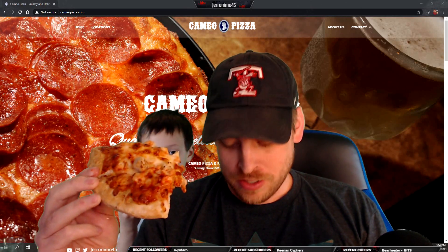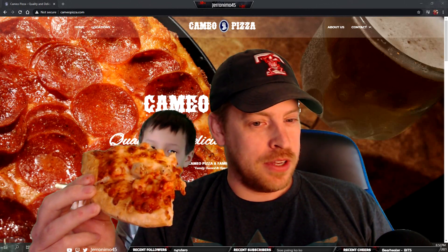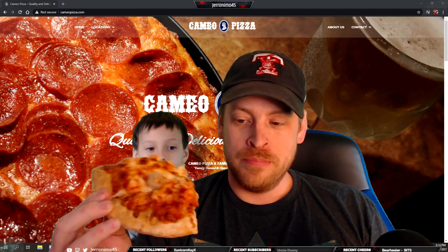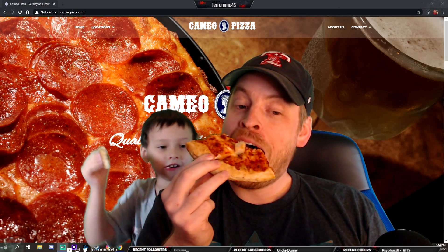Two out of ten for Cameo Pizza overall — probably not going to get it again for myself. But ten out of ten for the cheesy bread. At Jerry's house it's always pizza time — you can't win every time.